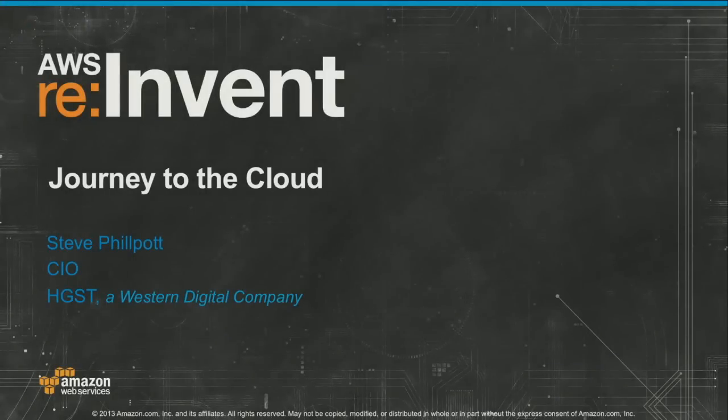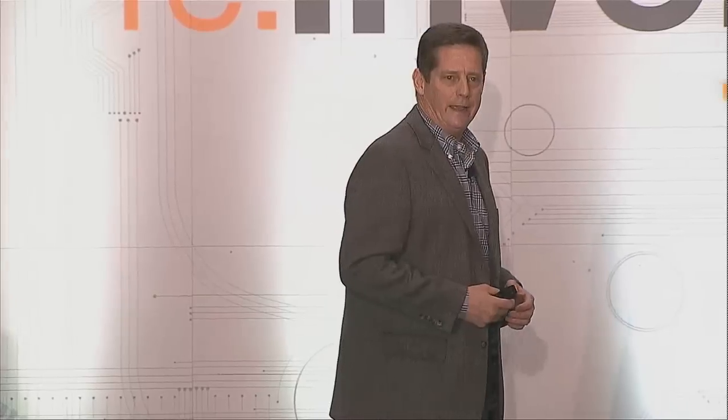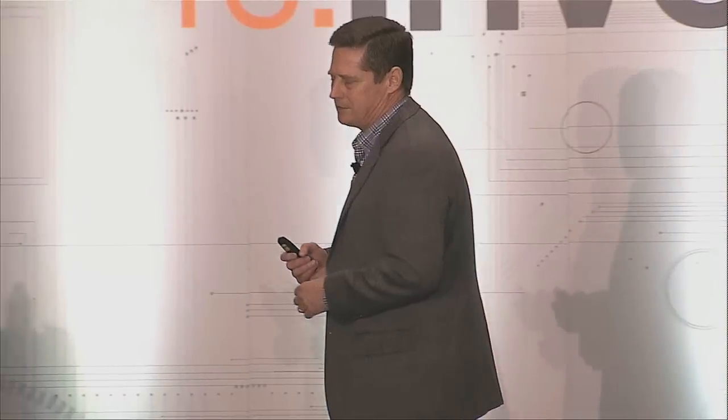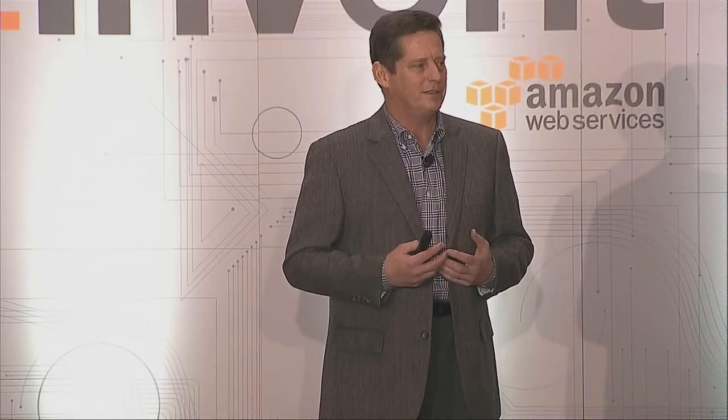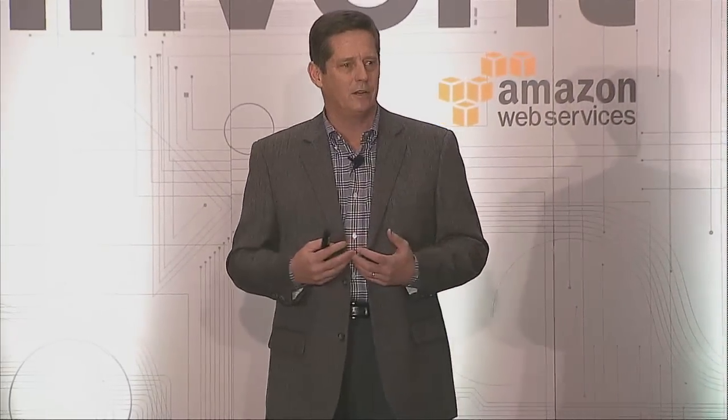Thank you very much for the time today. I've been with HGST for about eight months right now. Before that, I was with Amlin Pharmaceuticals, where I did a lot of work in the cloud — we were actually one of the early adopters for leveraging cloud, especially in a highly regulated area. Part of what you'll see across all three presentations today is the ability to provide capability at a very fast pace — that ability to innovate quickly.